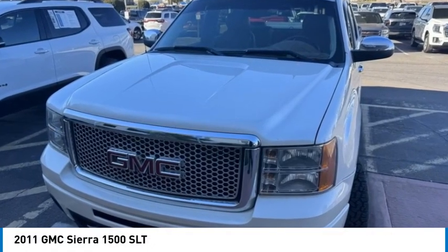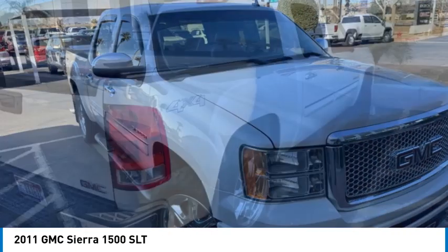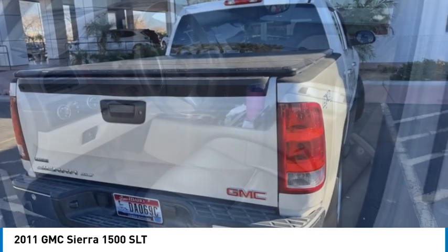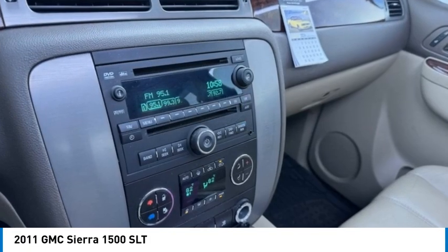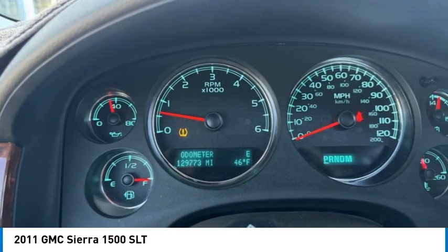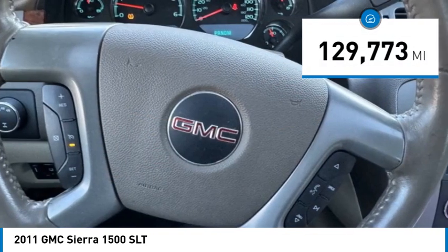Stop by and take a look at the 2011 Sierra 1500. The GMC Sierra is a full-size pickup with all the functionality you could expect. With multiple trim levels, the GMC Sierra provides a wide range of features for you to enjoy. Power and advanced technology can both be found in this fantastic truck. This vehicle has less than 130,000 miles.